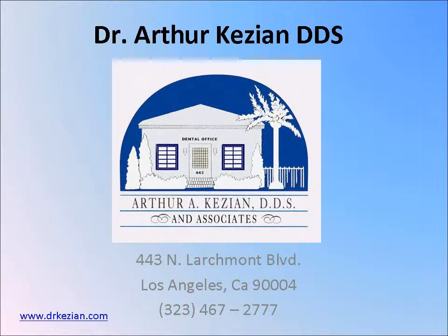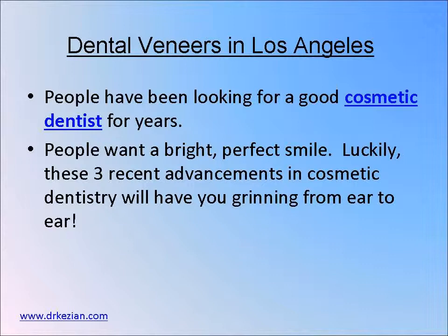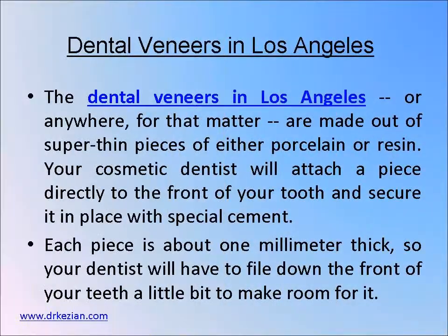Hello, I'd like to welcome you to a short clip about dental veneers in Los Angeles. People want a bright, perfect smile, and they've been looking for a good cosmetic dentist for years. Luckily, these advancements in cosmetic dentistry will have you grinning ear to ear.